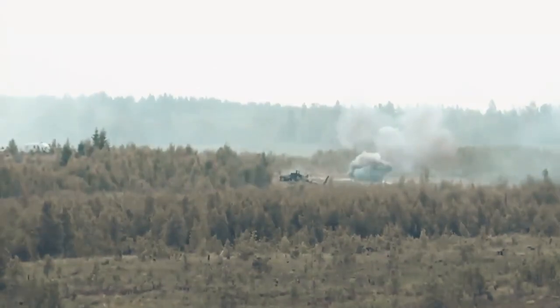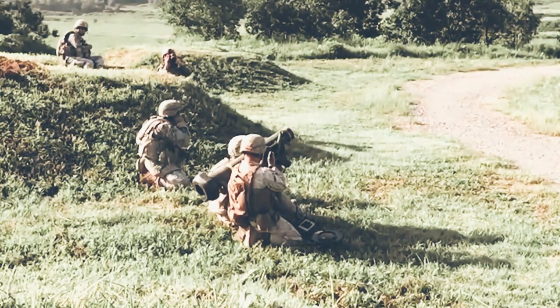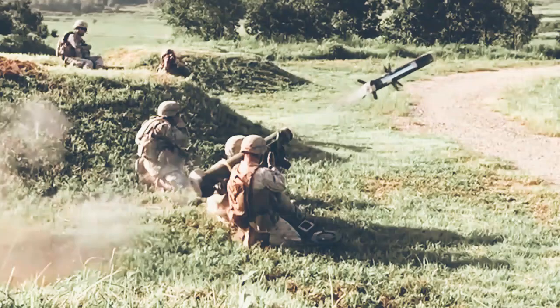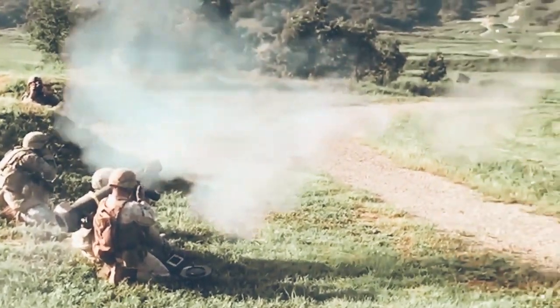Javelins are also much deadlier than Dragons. The Javelin is a tactical precision engagement system that enhances the Army's ability to dominate ground maneuver combat, and its impact on scoutability will be significant.